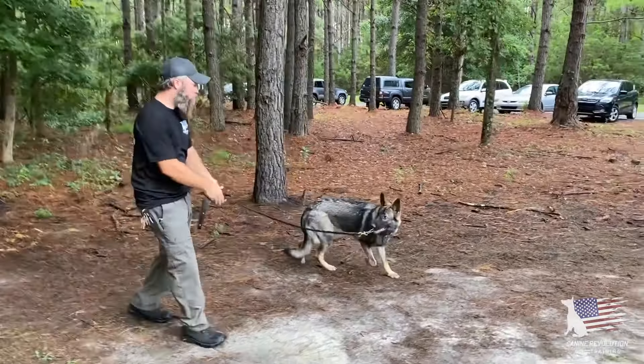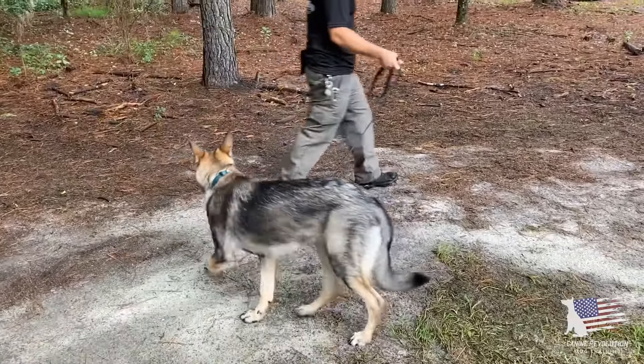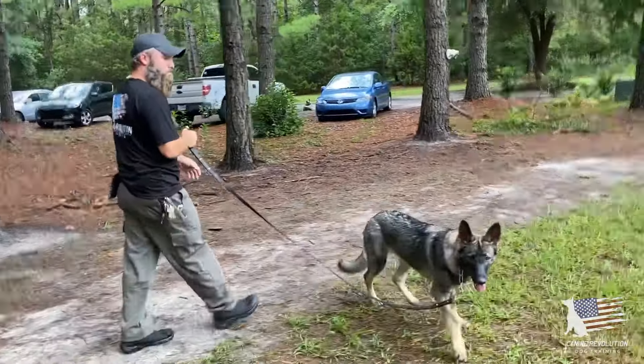Some of the issues the owners deal with are barking, especially at moving objects — people running, skateboarders, kids. A lot of high energy stuff causes her to bark and the hackles to raise up.